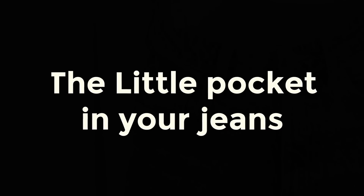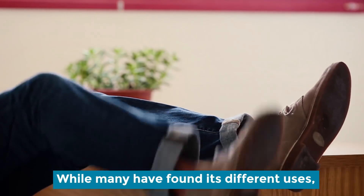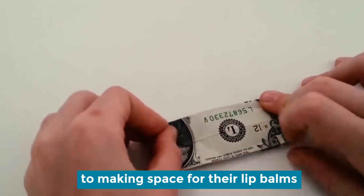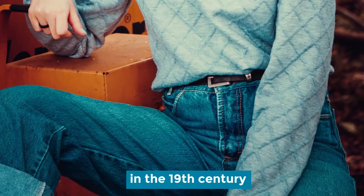The little pocket in your jeans. You may have noticed the fifth and tiny pocket in your jeans, but do you know its purpose? While many have found difficult uses for it, from storing folded cash to making space for lip balms, this small pocket was actually made to keep pocket watches when jeans were invented in the 19th century.